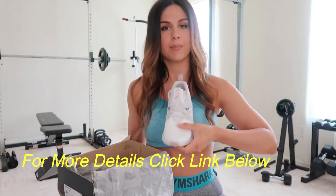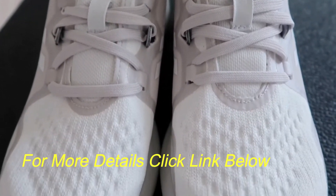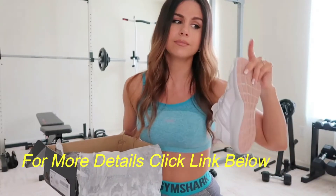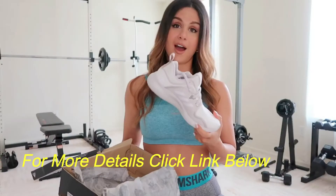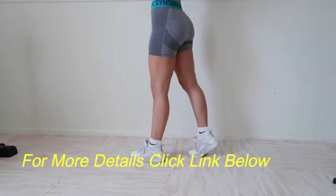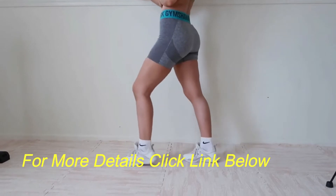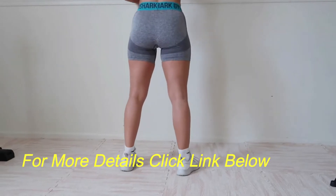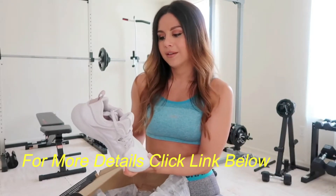They are breathable — you have that mesh top, which I love. A lot of sneakers are coming out with that completely breathable mesh top, which is awesome for summer but bad for winter. I prefer breathable sneakers because my feet sweat a lot.